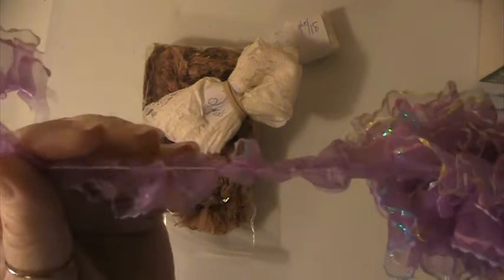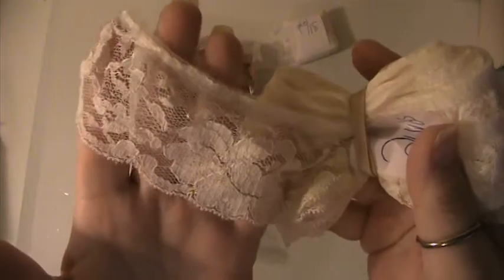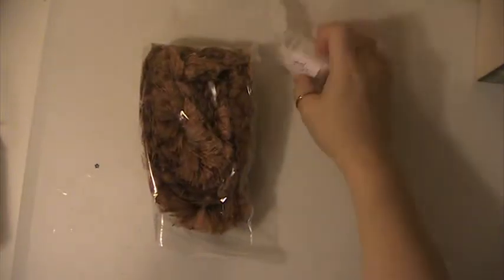This purple lace, there's 5 yards — it's like an organza. There's 2 yards of this lace here, there's 3.5 yards of this one here, and there's 2.5 yards of this trim here.